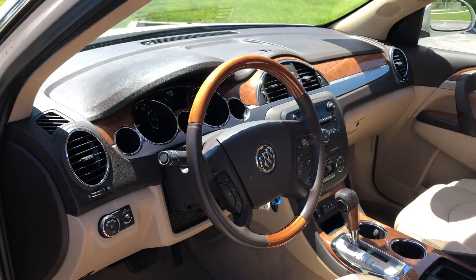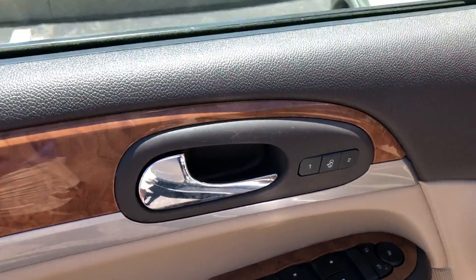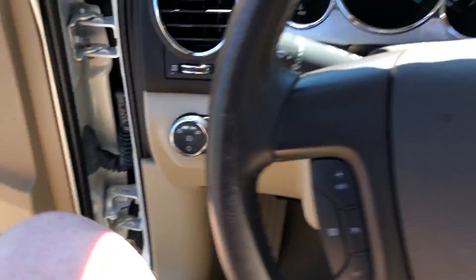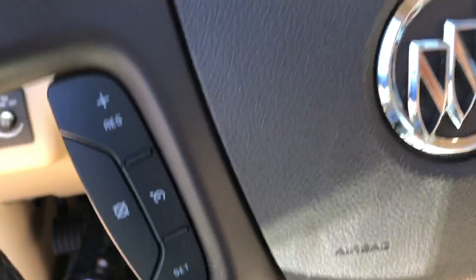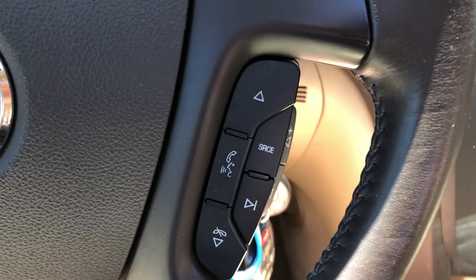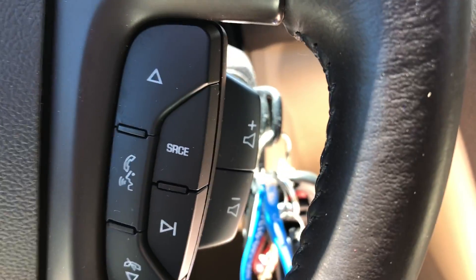As we move up front, we have lots of wood grain trim, memory seats, power locks, power windows, and power mirrors. On the steering wheel there's wood grain trim, cruise control, stereo controls, Bluetooth, and volume on the side.